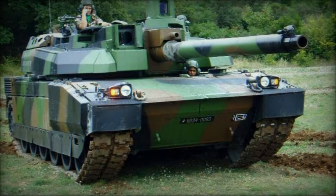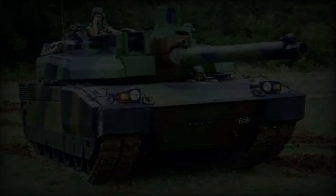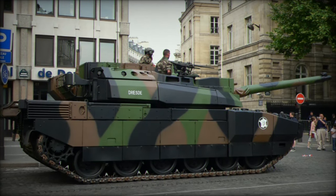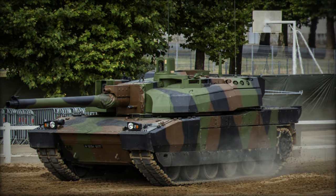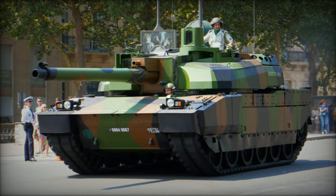The Leclerc Main Battle Tank, MBT, was developed by Giat Industries as a successor to the AMX-30 series tanks. Its development commenced in 1978, with the first prototypes emerging in 1989. Production began in 1991, and the tank was named in honor of General Philippe Jacques Leclerc, a distinguished commander of a French armored division during World War II.